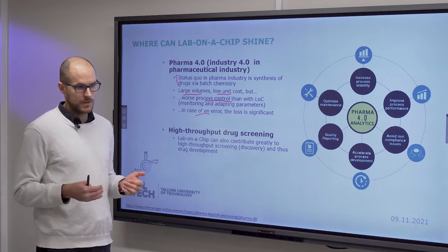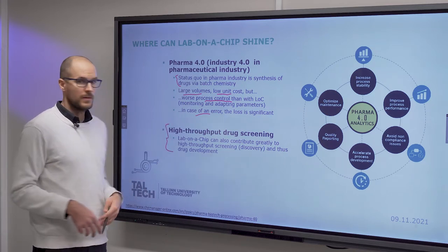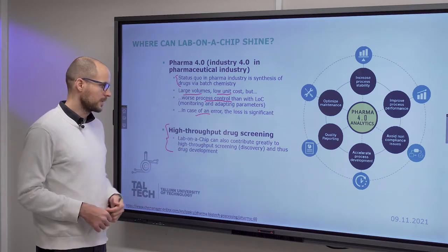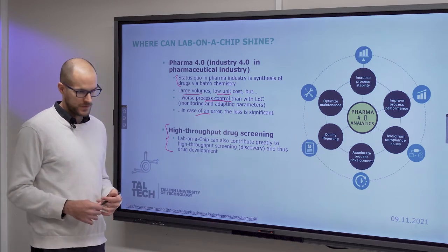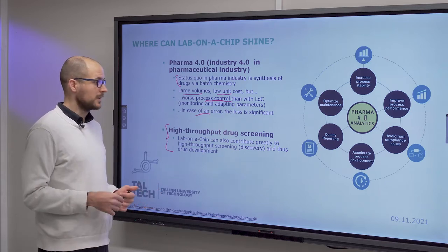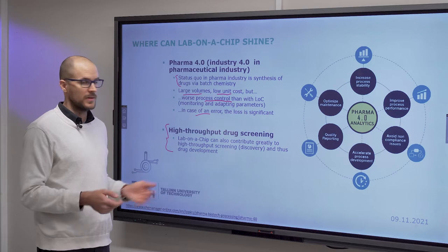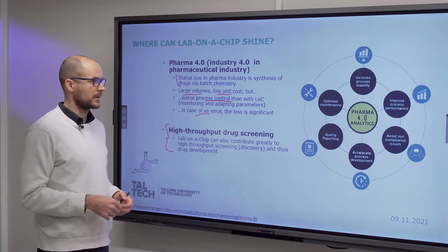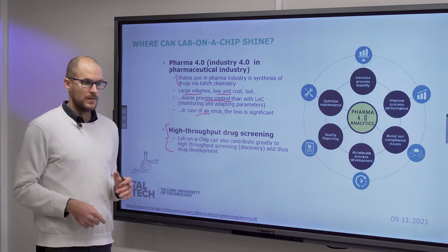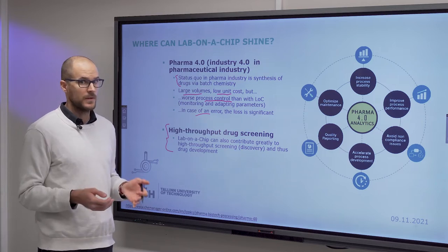Other applications are related to diagnostics and analytical applications, but there is also high throughput drug screening, which is directly connected to what I just spoke about. Lab-on-a-chip can contribute greatly to high throughput screening because you can push a great amount of liquid through this device in a unit time and you can parallelize. Since these are small and by themselves cheaper than traditional instrumentation, you can have multiple running in parallel, which will increase your throughput quite greatly. Direct sensor and actuator integration is what results in a greater degree of process control.